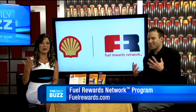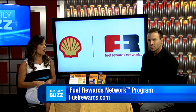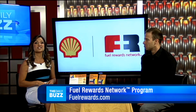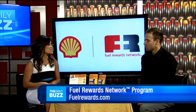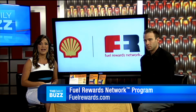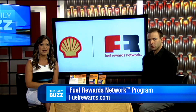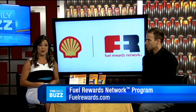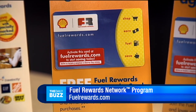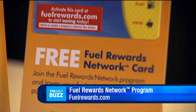Pretty cool, right? These savings can be redeemed on all three grades of Shell nitrogen enriched gasolines, including Shell V-Power premium gasoline and Shell diesel at participating Shell stations nationwide, up to 20 gallons of fuel. You can pick up your own free Fuel Rewards Network card at any participating Shell station, or you can request one online. Just go to fuelrewards.com and activate it there to start earning and saving big. Invest some time in getting this card because the Fuel Rewards Network program has helped US drivers save more than $100 million at the pump at Shell stations nationwide.